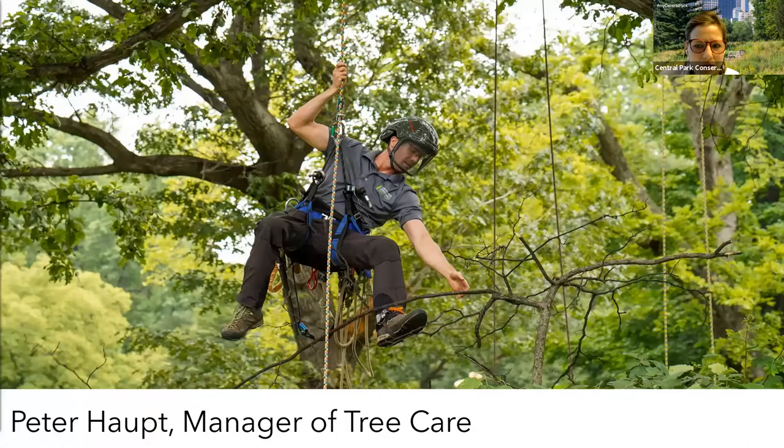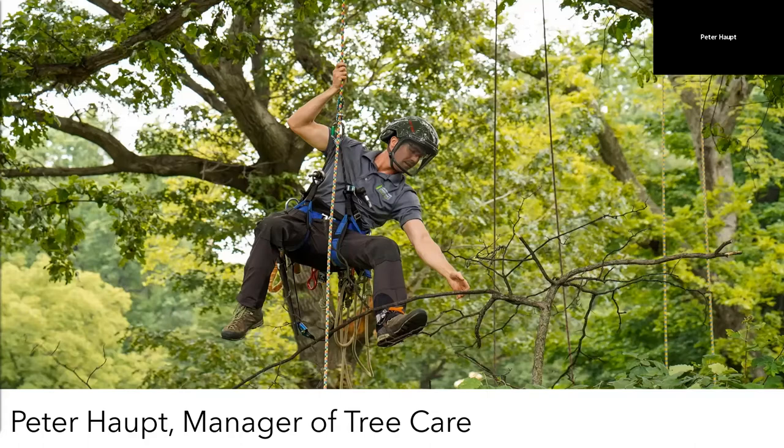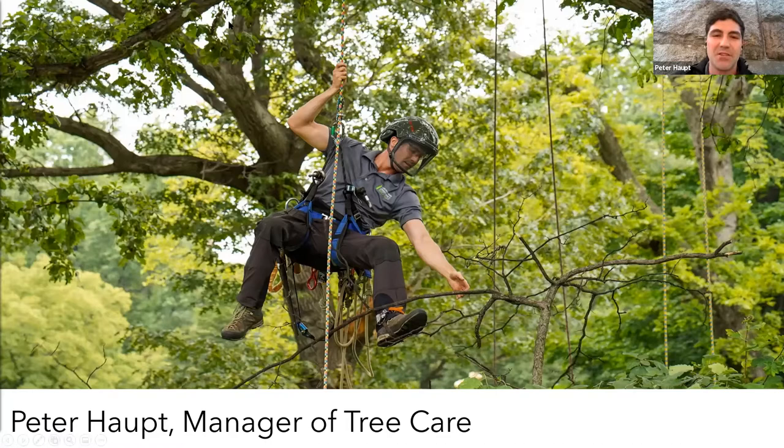I'd now like to formally introduce today's guest, Manager of Tree Care, Peter Haupt. Peter, thank you for joining us. My name is Peter Haupt. I'm the Tree Care Manager here at the Central Park Conservancy, and I have been working here for almost 11 years — it will be 11 years June 1st. Central Park is one stop on my tree journey, which started a long time ago. I grew up in Western Massachusetts; my family owns a residential and commercial tree company, so I grew up around the business.